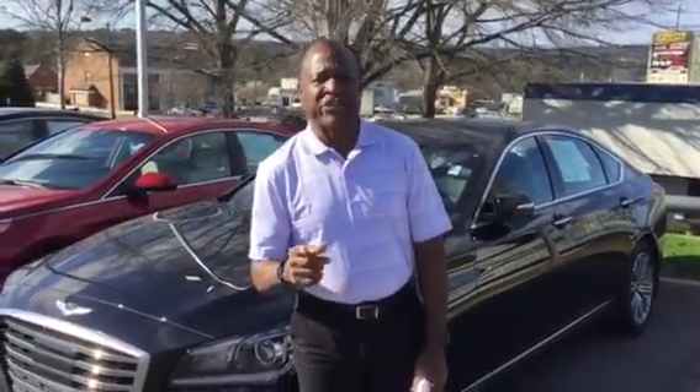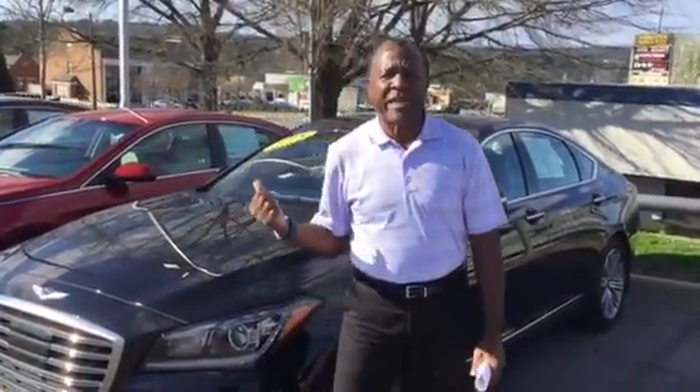Hi Stan, this is Joseph Anthony here at Tamarot Hyundai Pre-Owned. I'm sending you this short video because you were inquiring about a Genesis G80. Now I know you're with the Costco program, so I'm showing you this 2018 Pre-Owned CPO because you're already getting a big discount with Costco.